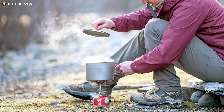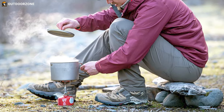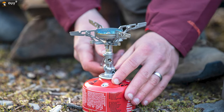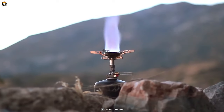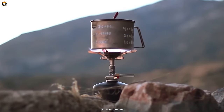It works well with both large and small pots, offering cooking versatility. Weighing just 2.3 ounces, it's super light, ideal for backpackers aiming to keep their gear weight down. The SOTO Windmaster stove ensures you can cook delicious meals effortlessly during your outdoor escapades.